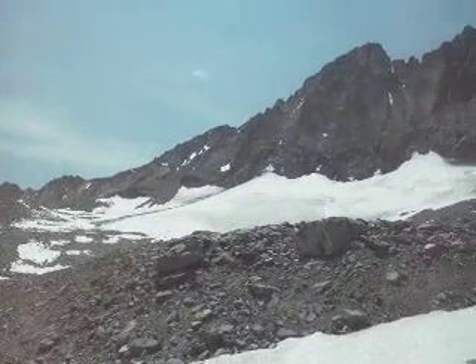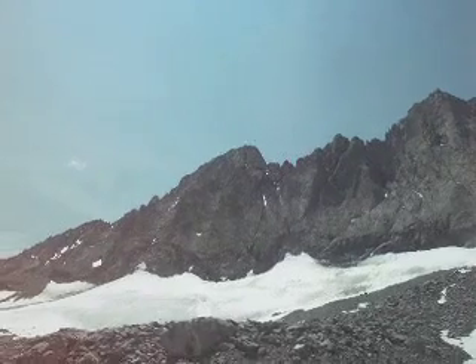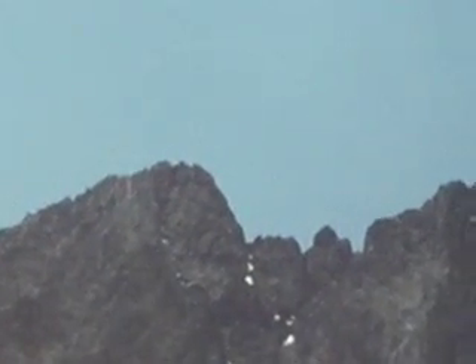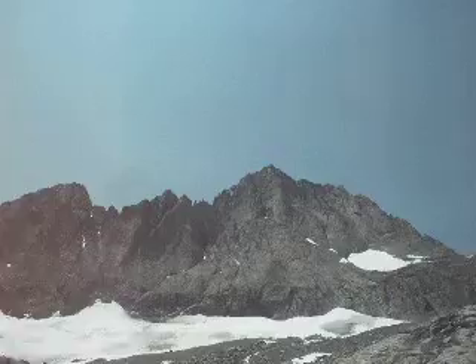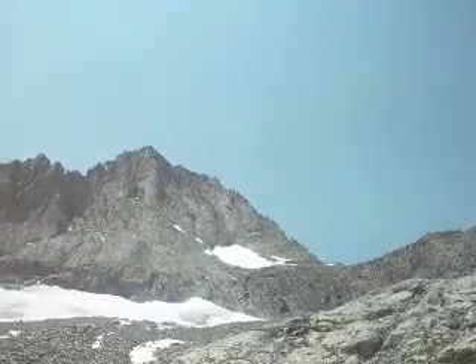Glacier right here, up to the summit of the Middle Palisade. That's the point. Norman Clyde Peak, Northeast Arête and Firebird Ridge.